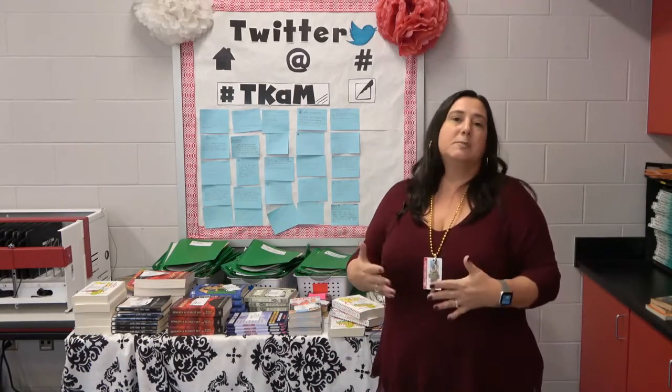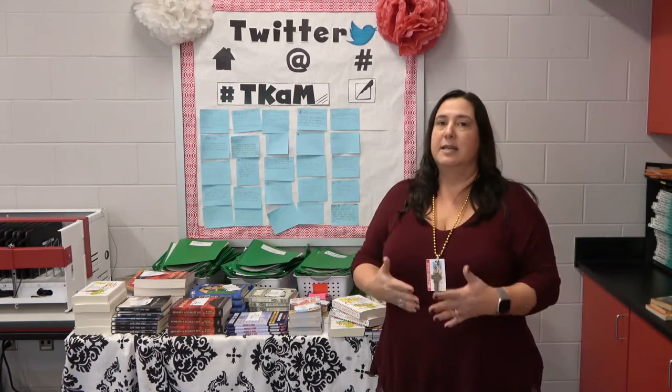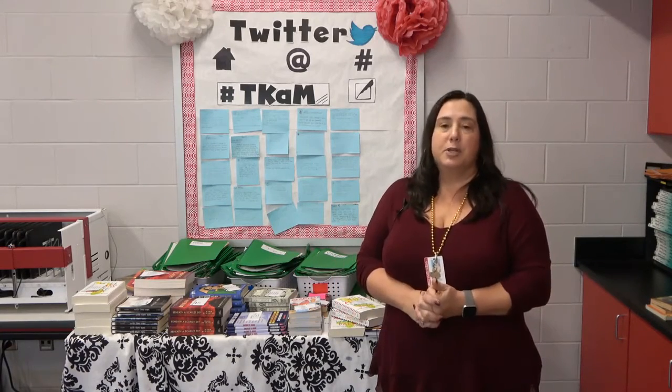They love competing for it, and it just makes the same material presented in a different way a little more interesting. We really appreciate all the materials we get from Biloxi First. Thank you, Biloxi First, for all you do for our district.